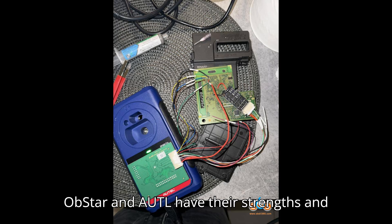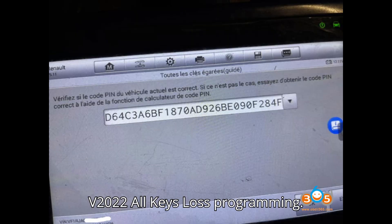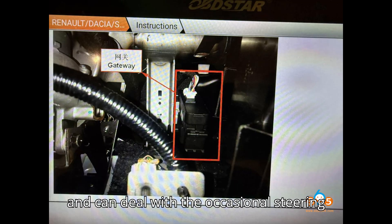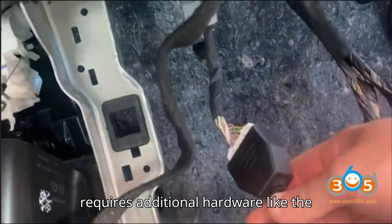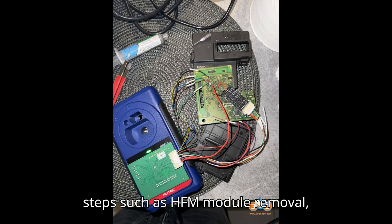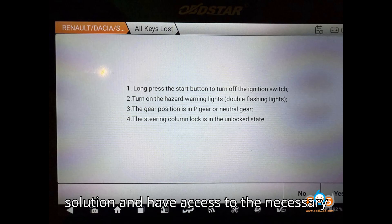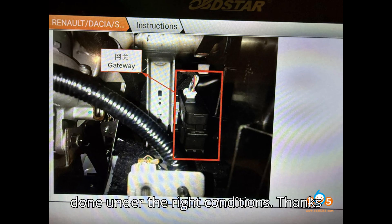Final thoughts: both Obstar and Autel have their strengths and limitations for Renault Clio V 2022 all keys lost programming. Obstar is a good choice if you have the gateway adapter and can deal with occasional steering column lock issues. Autel is powerful but requires additional hardware like the APB131 adapter and extra steps such as HFM module removal, making it slightly more complex. If you have access to the necessary tools and pin code, both can get the job done under the right conditions.